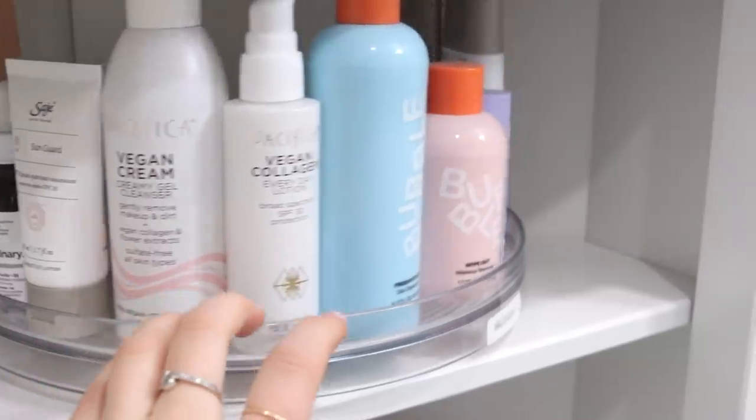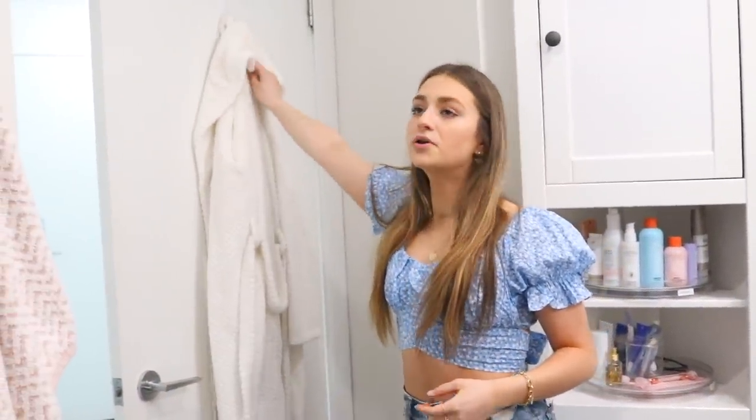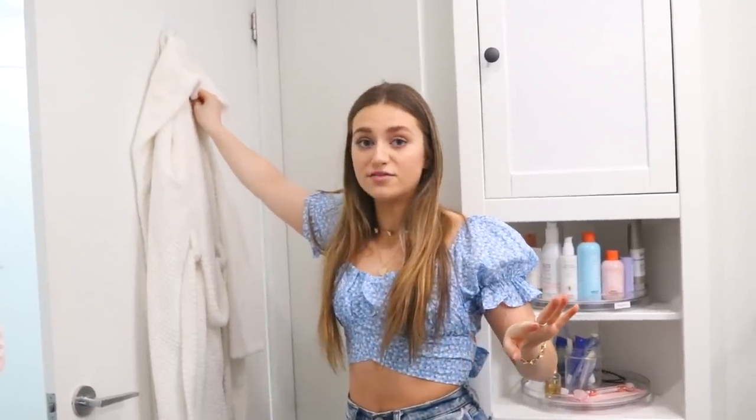These are from Amazon — so I have my skincare and my everyday stuff. On the back of my door I love to put hooks everywhere because it just keeps stuff off of the floor.